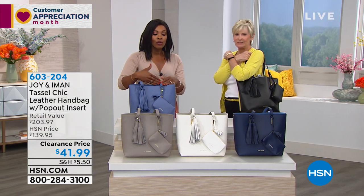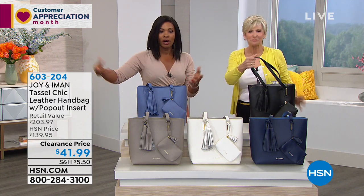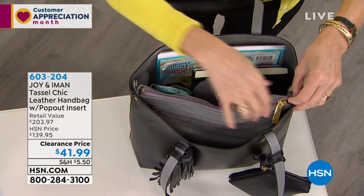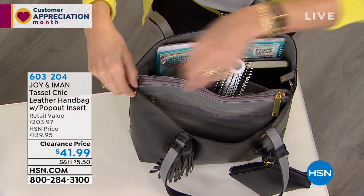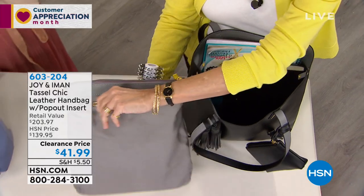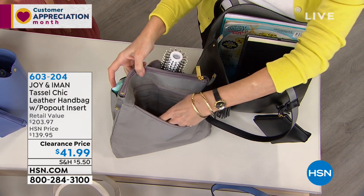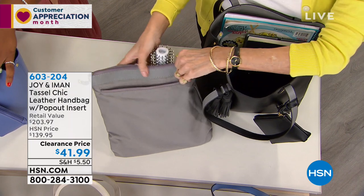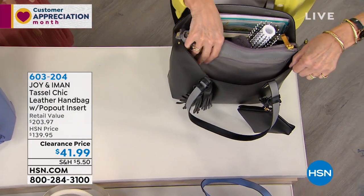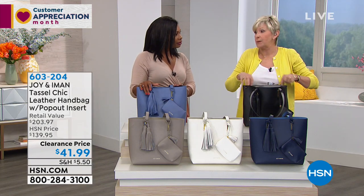If you want to switch bags one day, you don't have to take each item out individually — just pop the whole RFID insert out and move it to another tote. That insert piece is sold separately elsewhere, and it's coming included in your bag. Already have a tote? This one actually makes life easier — no more rummaging. With leather bags, you can never have too many, and at this price, you can afford as many as you want.